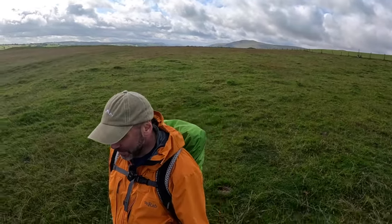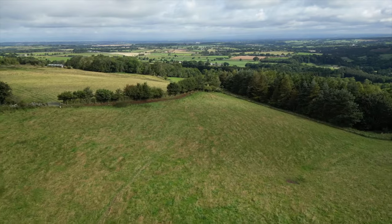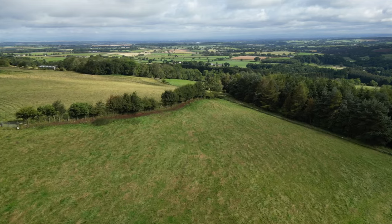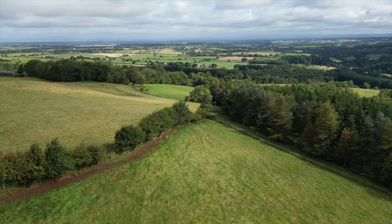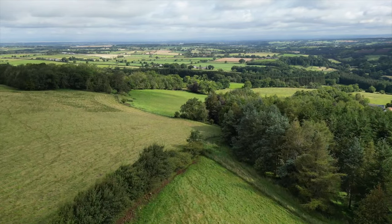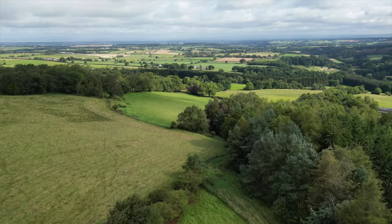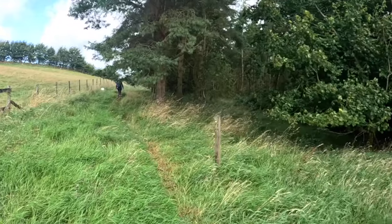We'll get to Carlisle, and then we can get to the square where the official finish is. Skirting the edge of this wood, and then we're back down to the official Cumbria Way.